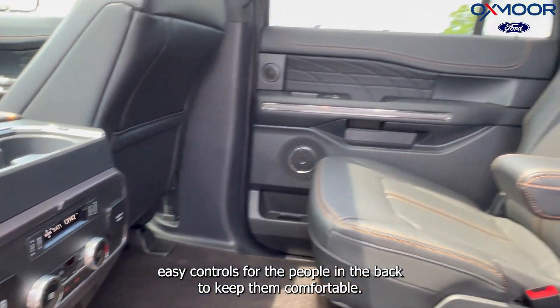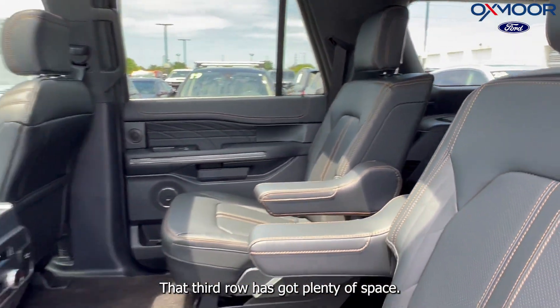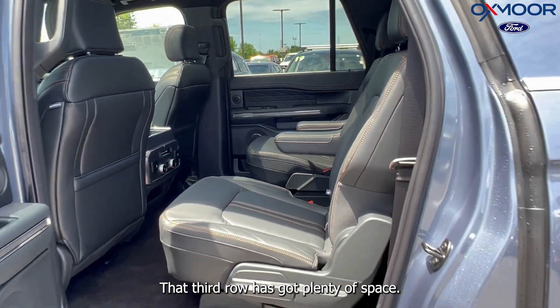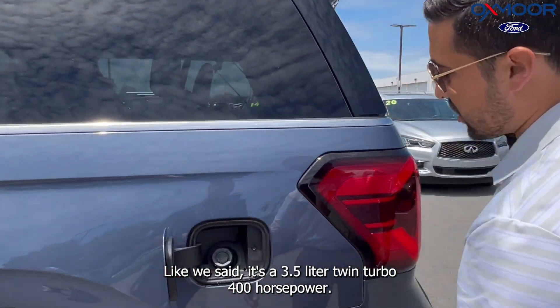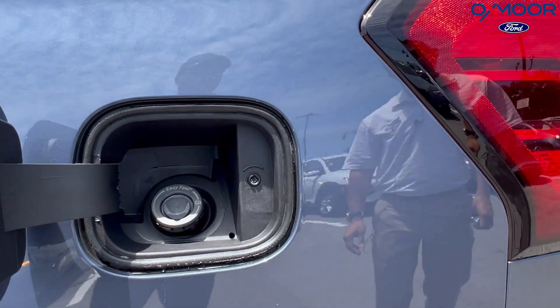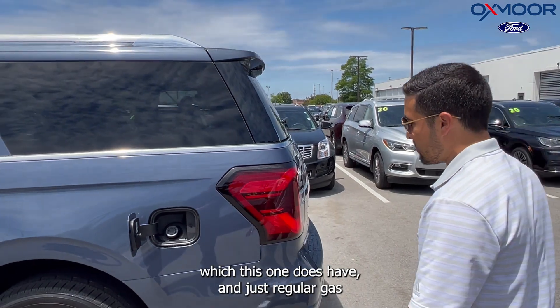There are captain's chairs in the middle with easy controls for the people in the back to keep them comfortable, and heated seats in the second row as well. The third row has plenty of space with a nice easy way to get in. It's a 3.5-liter twin turbo, 400 horsepower, and you can tow up to 6,000 pounds with the max towing package — and it runs on regular gas.